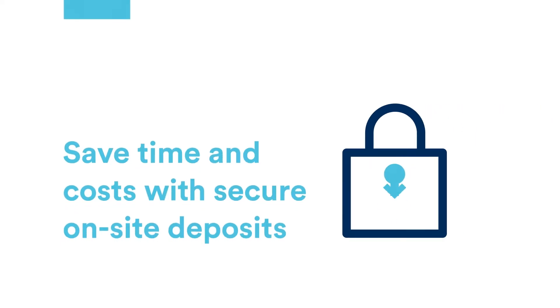Virtual Vault is a great product for companies that are dealing with a lot of cash, a lot of currency. It is an amazing time saver and ultimately a cost saver, because its main feature is that it enables a company to kind of be their own bank.